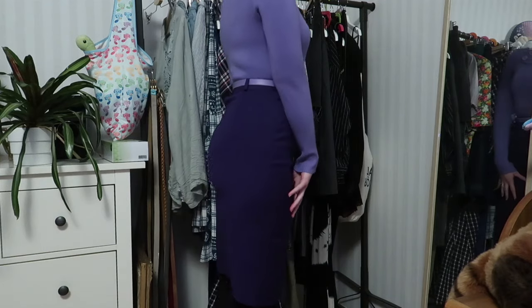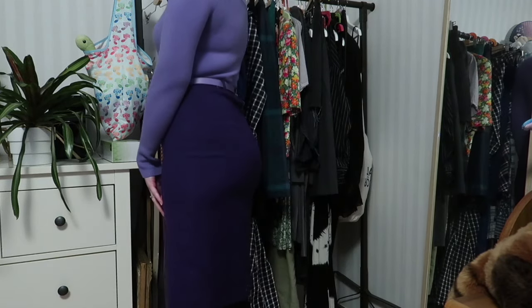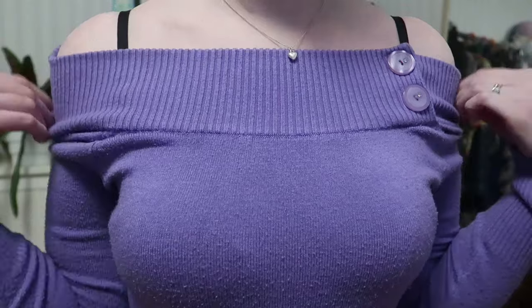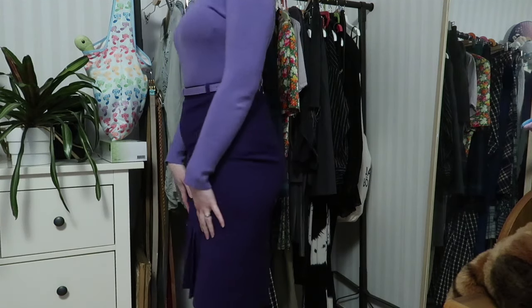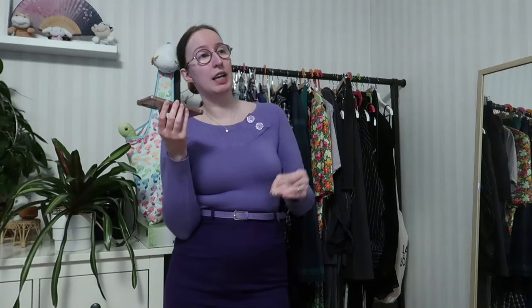Here we have the outfit for day number two, and what an outfit it is. It consists of a medium purple sweater with a bit of a boat neck and two buttons on the front, paired with a dark purple skirt and a lighter purple belt that's almost the same shade as the sweater. I visually love this outfit — I think it looks great, it's flattering, comfortable, and put together. It's ticking a lot of boxes for me.